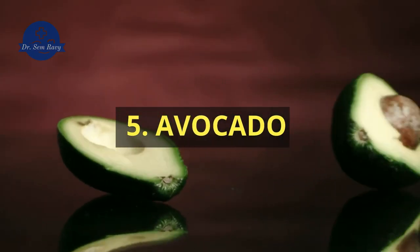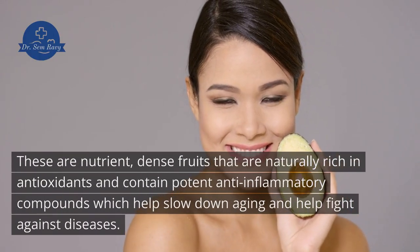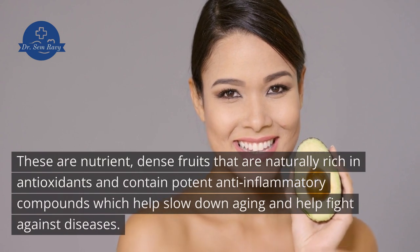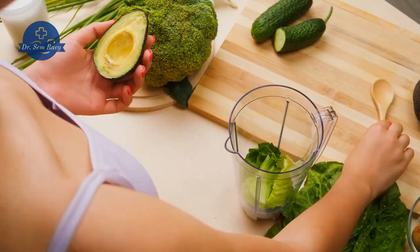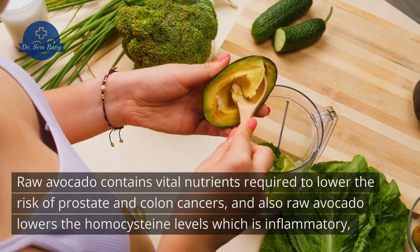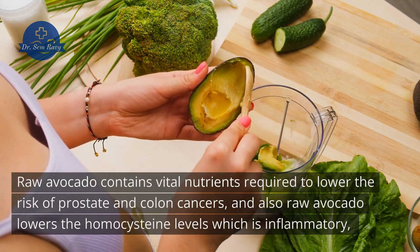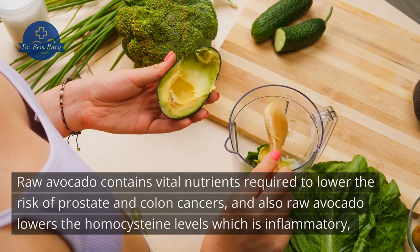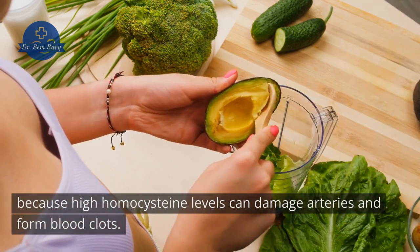5. Avocado. These are nutrient-dense fruits that are naturally rich in antioxidants and contain potent anti-inflammatory compounds which help slow down aging and fight against diseases. Raw avocado contains vital nutrients required to lower the risk of prostate and colon cancers. Raw avocado also lowers homocysteine levels, which is important because high homocysteine levels can damage arteries and form blood clots.